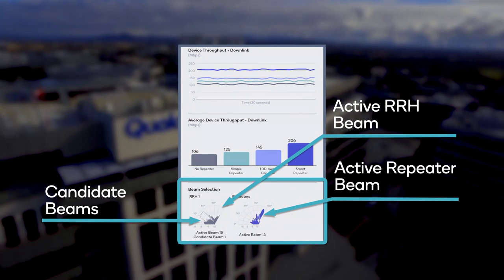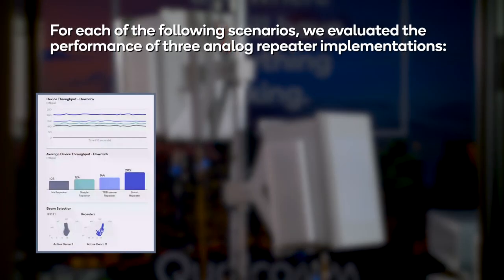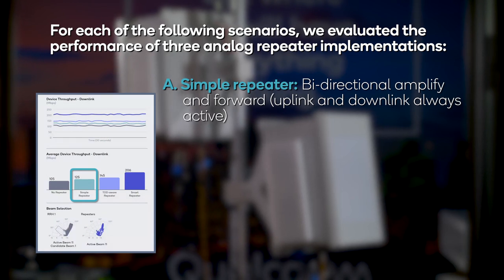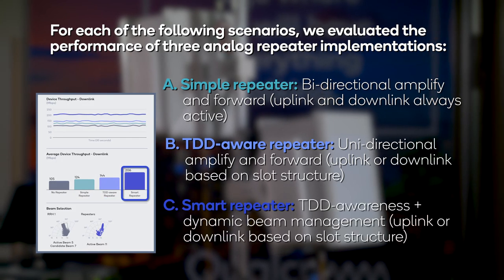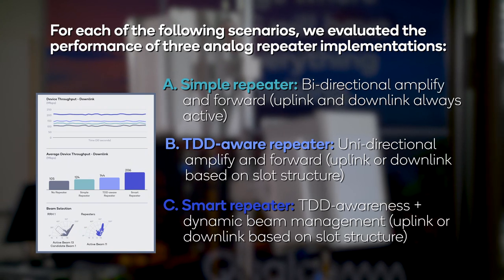In this video, we will compare the performance of three different 5G millimeter wave repeater implementations. A simple repeater amplifies and forwards the signal bidirectionally and is always active. A TDD-aware repeater amplifies and forwards unidirectionally and is active either in the uplink or downlink direction, depending on the slot structure. A smart repeater is both TDD-aware and supports intelligent and dynamic beam management.